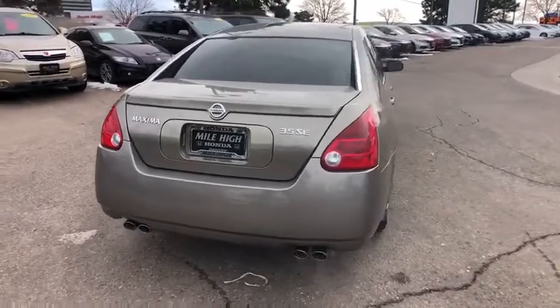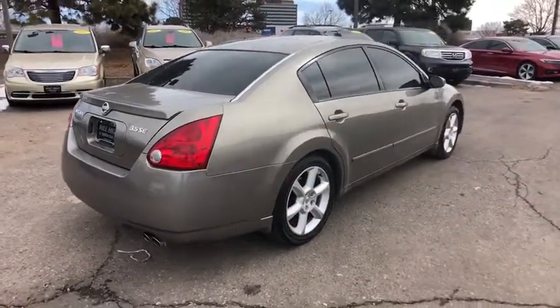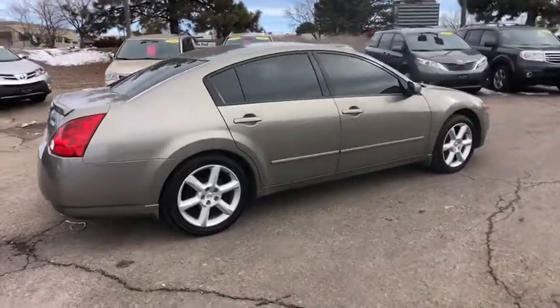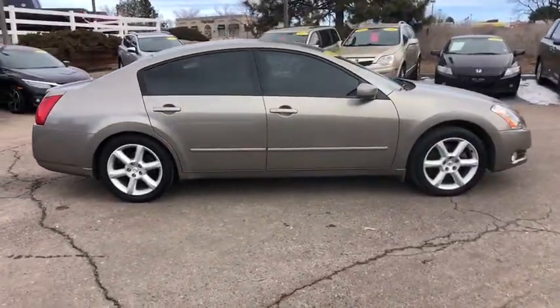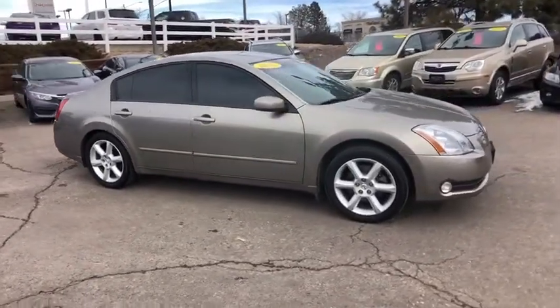Here are some of this vehicle's great options: anti-lock braking system, steering wheel audio controls, keyless entry, traction control, leather wrapped steering wheel, power steering, adjustable steering wheel, auto dimming rear view mirror, and cruise control.